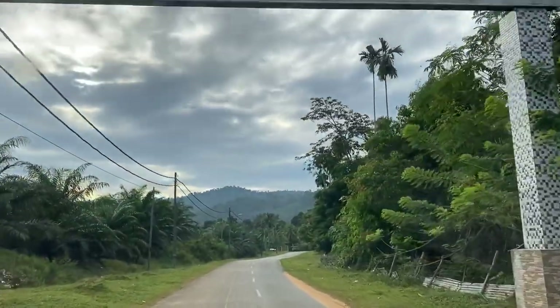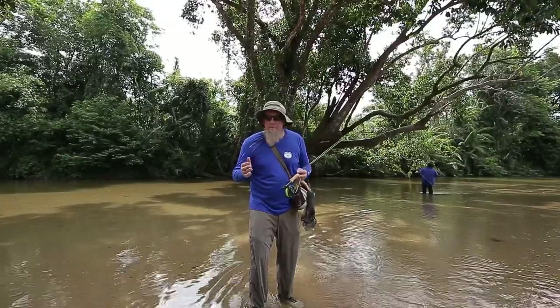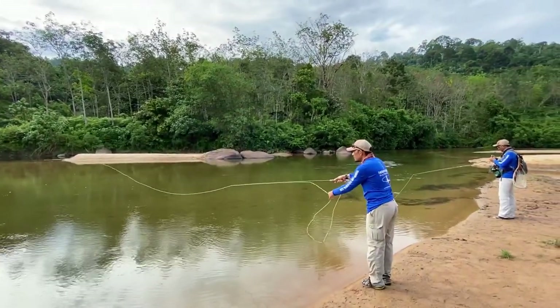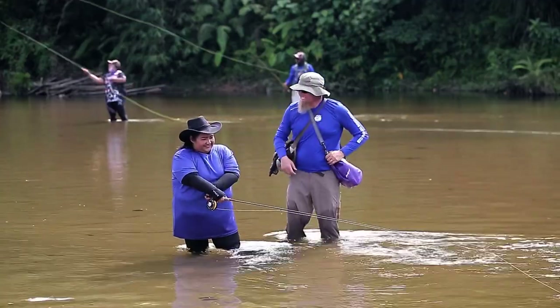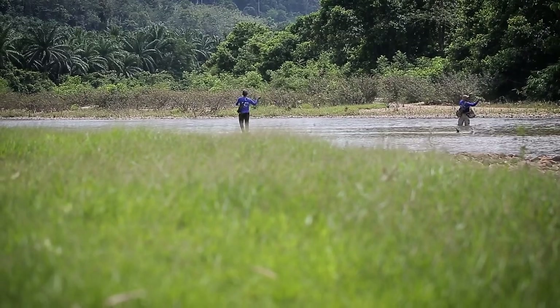Today we're fishing for ikan sikang. Ikan sikang are amazing fish — they take dry flies, they take nymphs, and if you're an ultralight fisher, they even do ultralight. In this specific zone right here we're actually trying to create a catch-and-release area and build a recreational fishing spot for Malaysia — one of the first of its kind where we release fish back into the river.